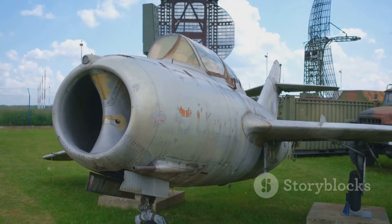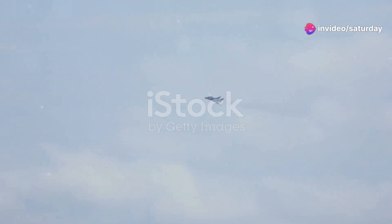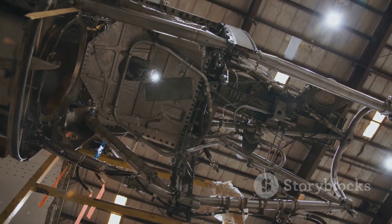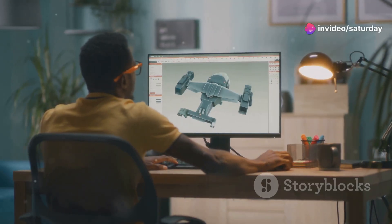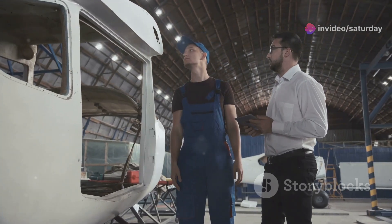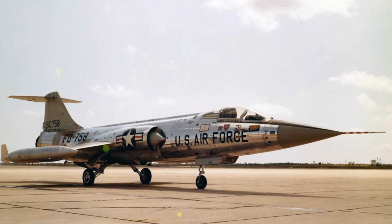The F-104 Starfighter was born out of necessity. The Korean War had exposed a need for a new breed of fighter jet — the United States Air Force needed an aircraft that could intercept high-flying Soviet bombers. Lockheed Skunk Works, led by the legendary Kelly Johnson, answered the call. Johnson was renowned for his innovative aircraft designs and believed in pushing the boundaries of what was possible. The F-104 was a testament to his vision.